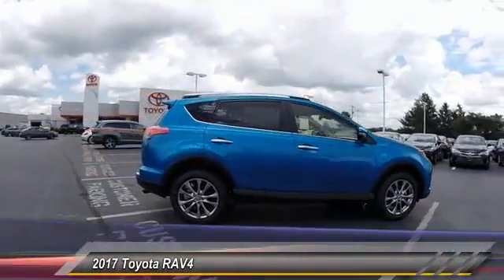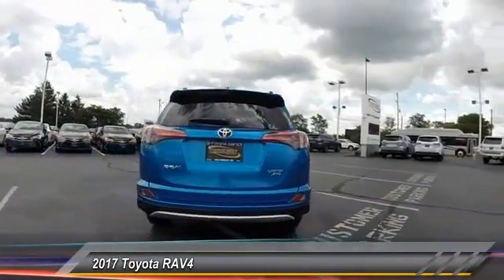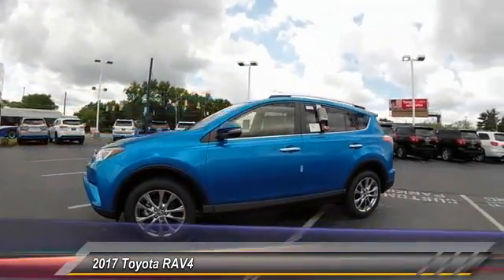2017 RAV4. The RAV4 is one of the most fuel efficient SUVs in its class. Versatile and efficient, RAV4 mixes the comfort and drivability of a sedan with the benefits of an SUV.